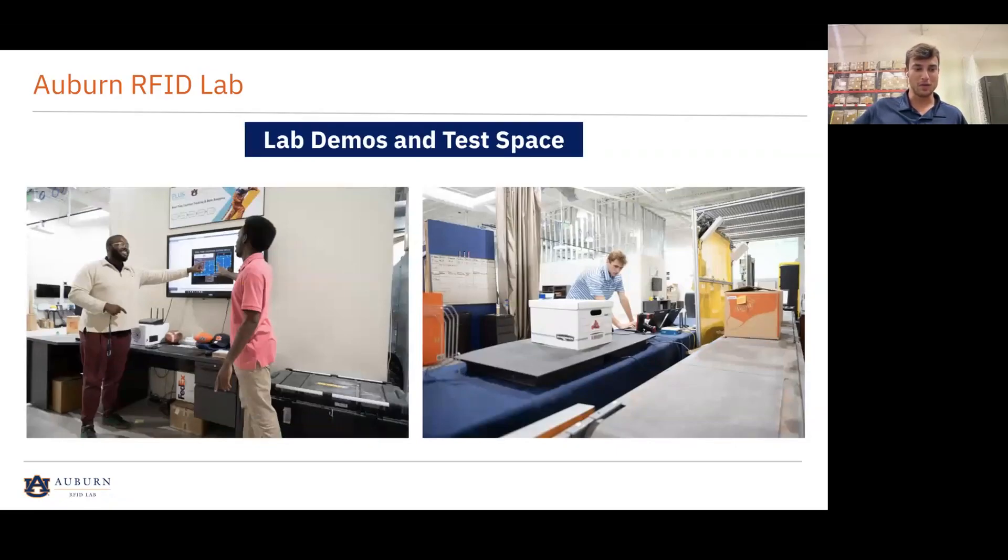Another thing we spend a lot of time on is lab demos and a test space — we really want to show people what RFID is, how it works, and what some of the different use cases are. We have a lot of different groups come to the lab for tours as an educational thing where they can learn about RFID, active tags and passive tags, and have a conversation to see how it might work for them. If you're interested in coming to the lab, we offer tours all the time — feel free to reach out.